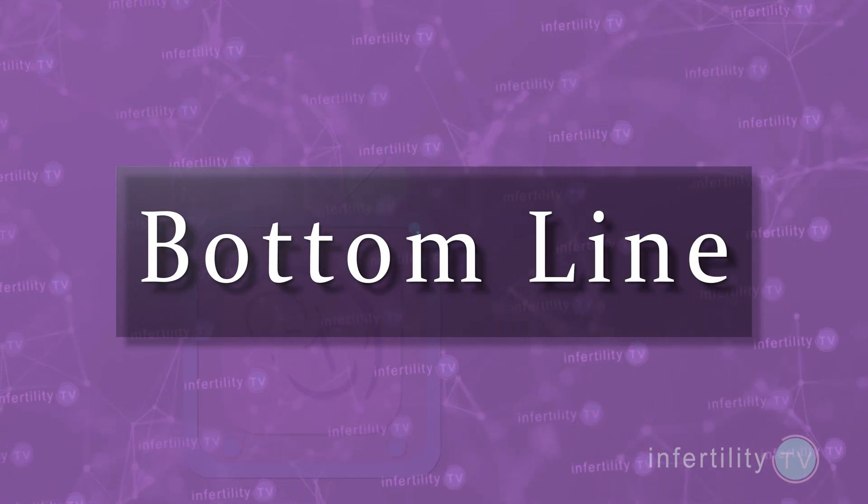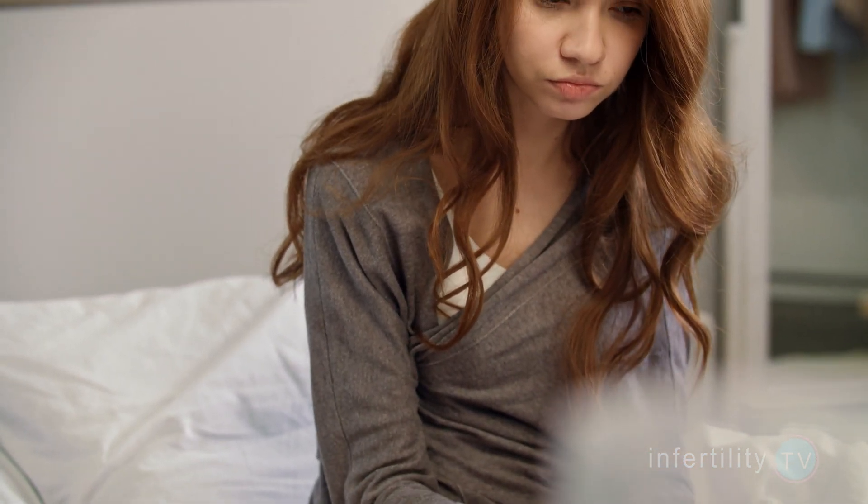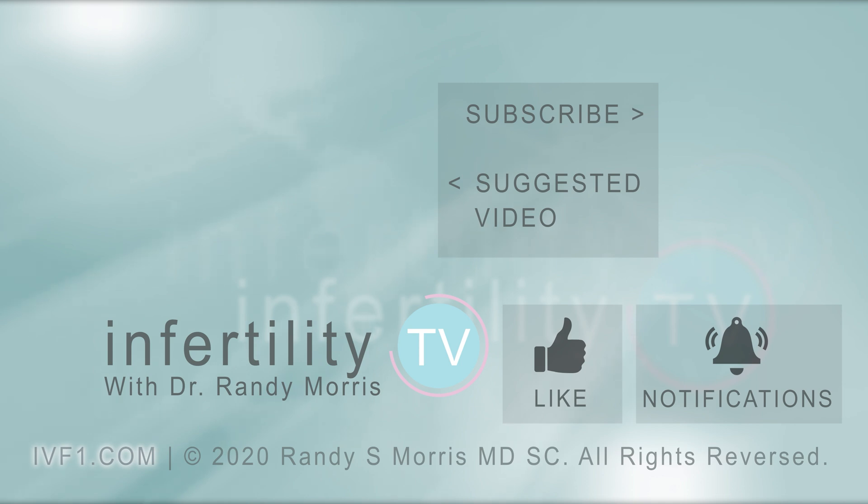Our InfertilityTV bottom line: be suspicious of anyone who claims they have some easy, foolproof way to determine if you have a progesterone deficiency. Do not buy any tests that claim to have this ability — you are likely being scammed. Based on the medical and scientific evidence available today, there does not appear to be any diet or supplement that increases progesterone in women who already ovulate. Women attempting to become pregnant should take prenatal vitamins, but there is no benefit to taking extra supplements like magnesium. Finally, if you are exercising at a high level, it could be affecting your progesterone levels, and there may be some benefit in backing off. If you would like a one-on-one consultation with me by video, check out my website at IVF1.com. Otherwise, hit that subscribe button — it's like having a fertility specialist in your phone.